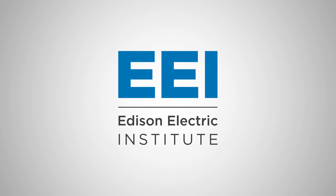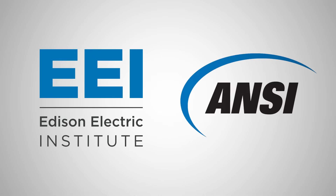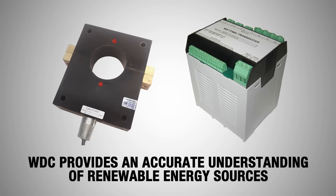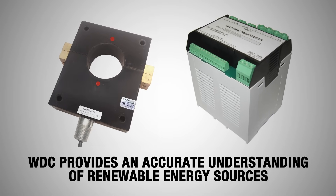EEI's recent DC measurement standard and the new ANSI standard foreshadows the importance of DC measurements for renewables. The WDC system is one way to acquire a more accurate understanding of renewable sources.